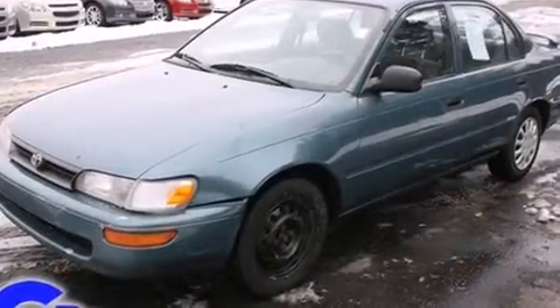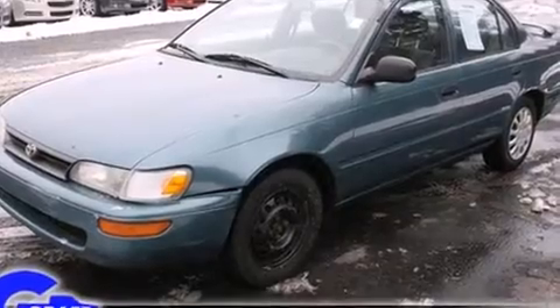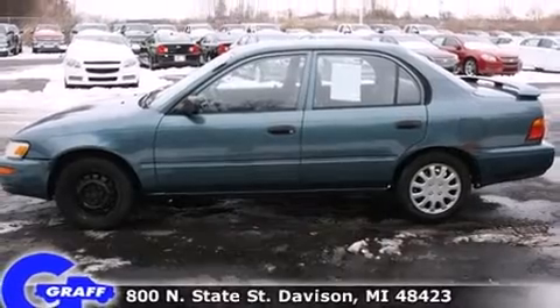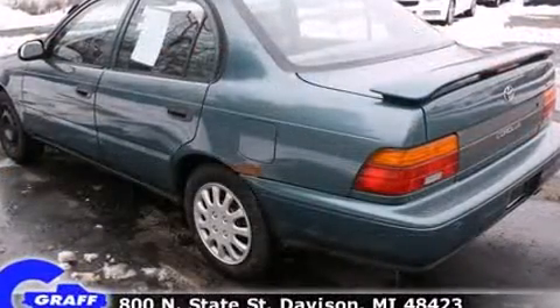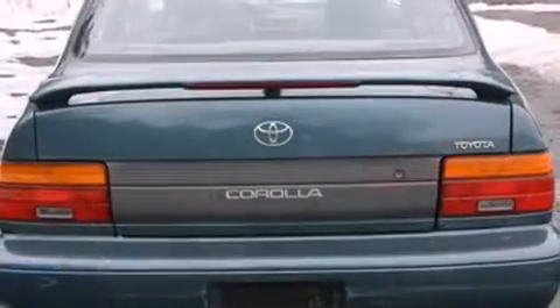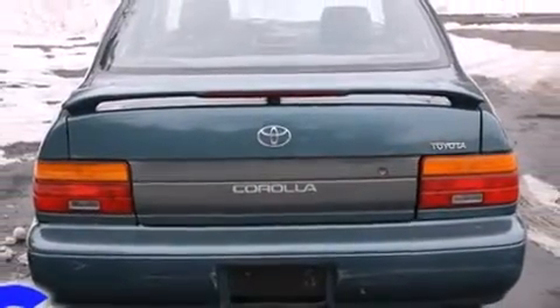Smooth gear shifts are achieved thanks to the efficient four-cylinder engine, providing a spirited yet composed ride and drive. Toyota infused the interior with top shelf amenities such as front bucket seats, fully automatic headlights, and much more.